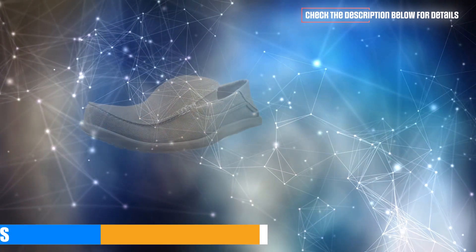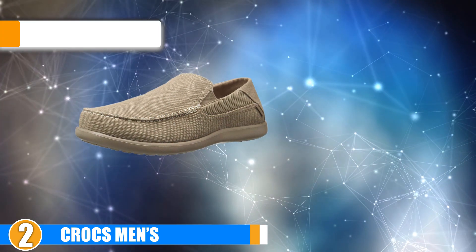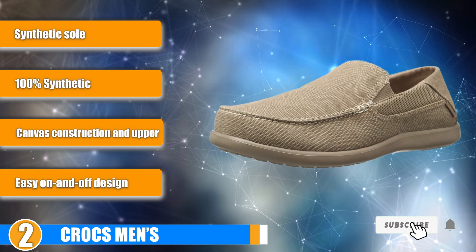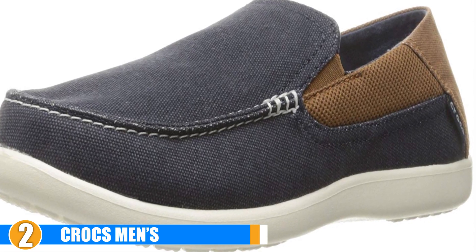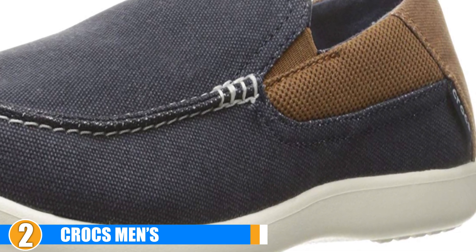Moving on to the next, at number 2 we have Crocs Men's Santa Cruz Loafer Boat Shoes. We know what you're thinking, but hear us out — keep all your Crocs memes to yourself, because regardless of the brand name, these are the real deal. Truth be told, we hesitated before buying anything from Crocs, but we were beyond surprised. Taking the silver stage is this pair of all-canvas construction boat shoes.